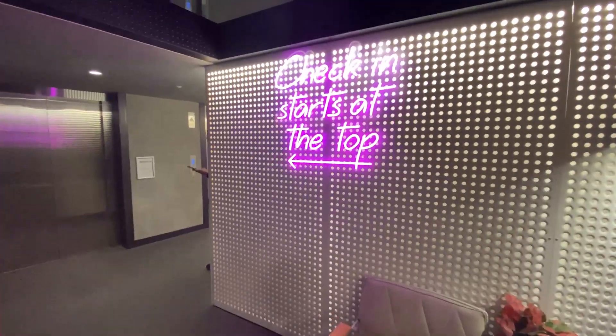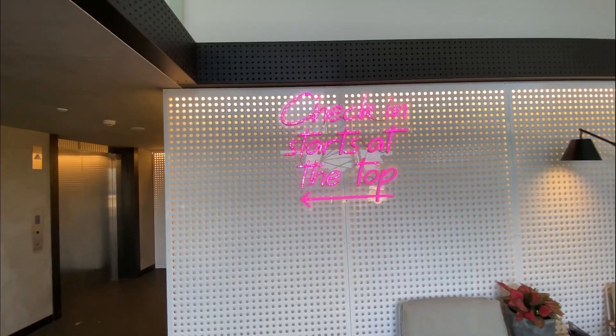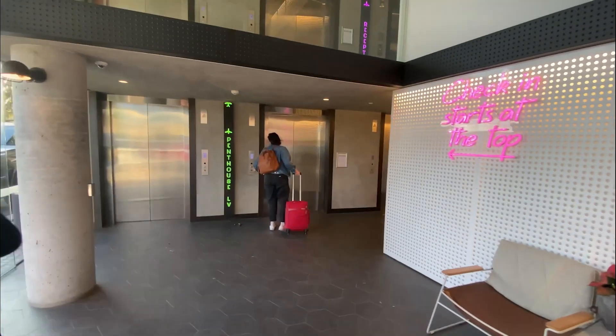Hello! Just recently I got to stay at the Citadines Connect Mascot, and I've got to tell you, from the very beginning this hotel was full of unique surprises. Let's have a look.